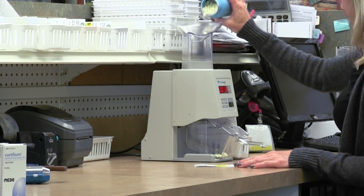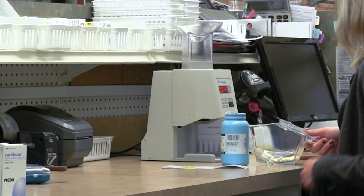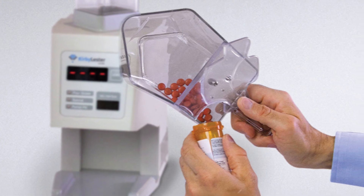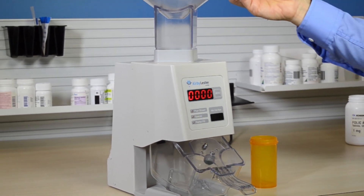The device counts at a speed of up to 15 tablets per second. Shake the medications at a steady rate into the top funnel and slow down as you near your target count. The KL-1's ergonomic tray makes emptying simple for left-handed or right-handed users. With the tray reinserted, the KL-1 automatically resets and is ready for your next count.